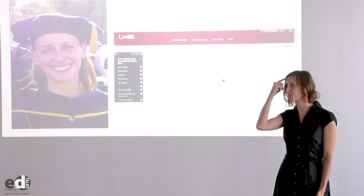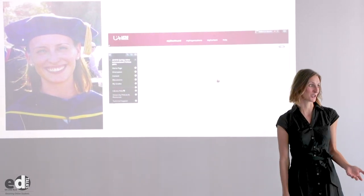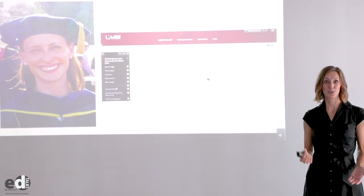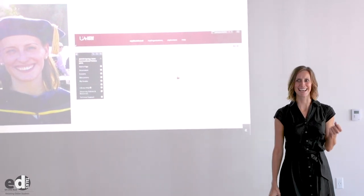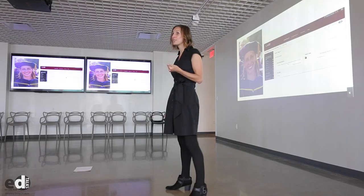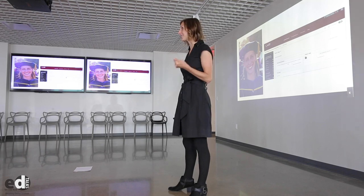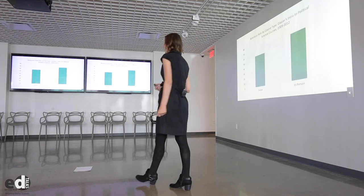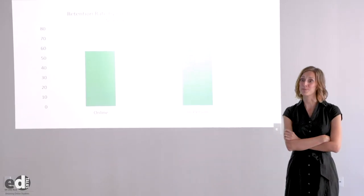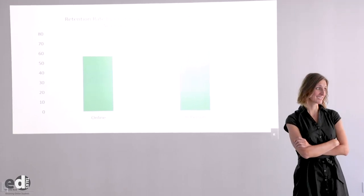I found that I was pretty busy in my first job and I didn't have that much time to give to it. And before I knew it, I was wondering, when was the last time I checked in on those online discussion posts? And pretty soon I noticed something in my online classes: my retention rates in my online classes were 15% lower than my retention rates in my in-person classes.